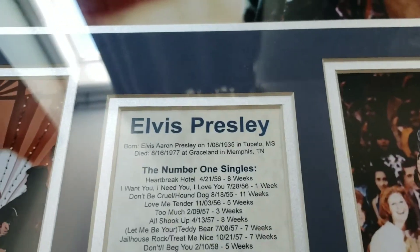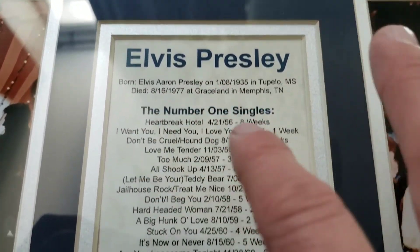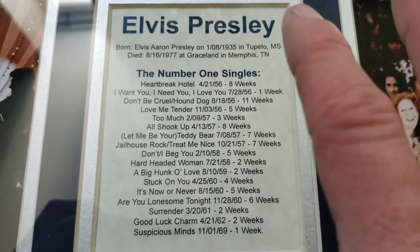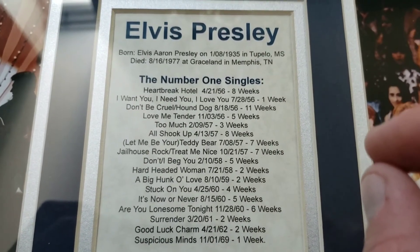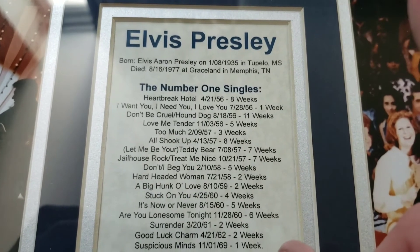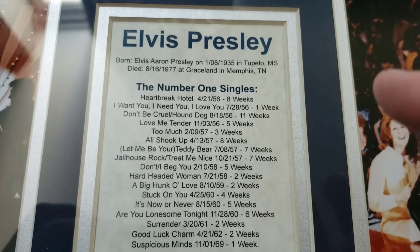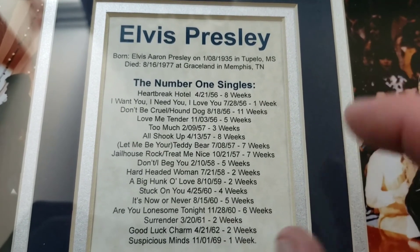This is every number one single that Elvis had. And I noticed that there, I believe there's a couple missing. So I don't know how up to date this actually is.